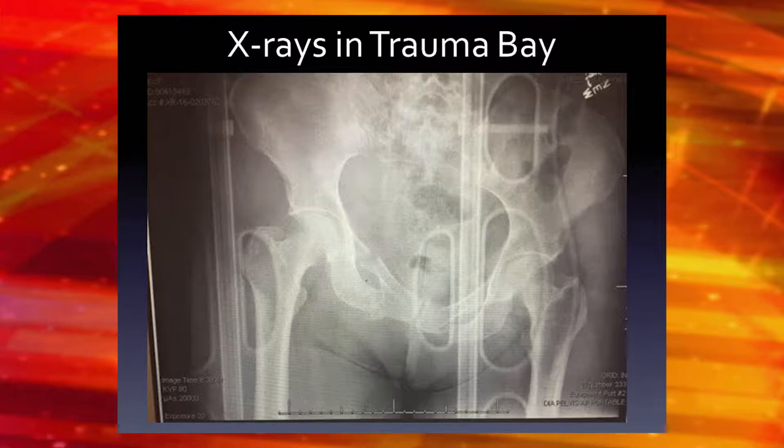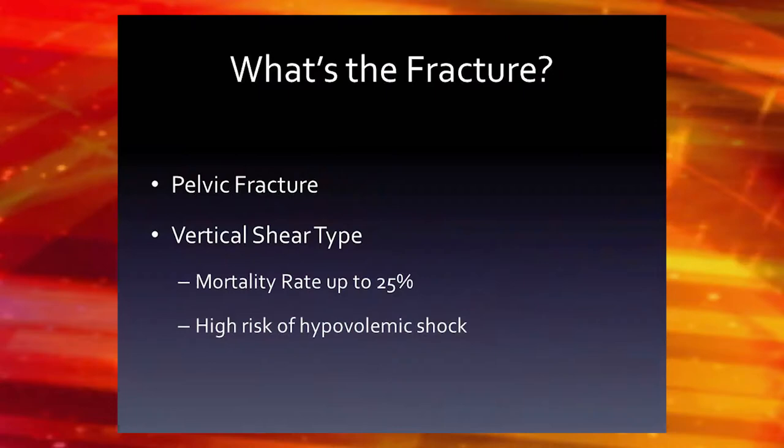This is another X-ray from the trauma bay. So it's a pelvic fracture, and we describe pelvic fractures in three different types. This is the vertical shear type — probably the most dangerous pelvic fracture, one of the ones with the highest rate of mortality, up to 25%. To get a fracture like this, there had to be a lot of high energy through the body to break the pelvis and lift it up. There's a high risk of bleeding and hypovolemic shock.